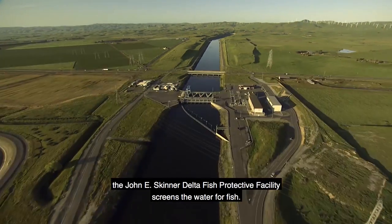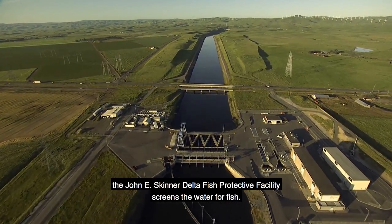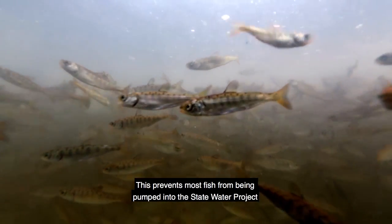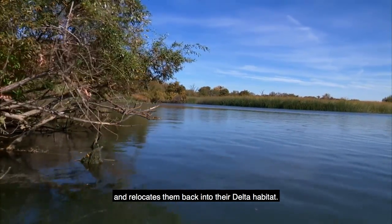Before reaching the pumps, the John E. Skinner Delta Fish Protective Facility screens the water for fish. This prevents most fish from being pumped into the State Water Project and relocates them back into their Delta habitat.